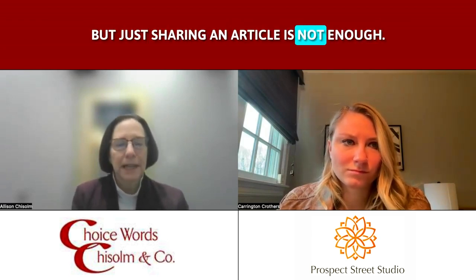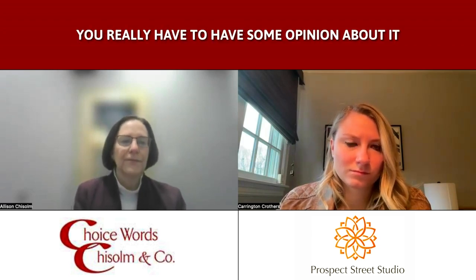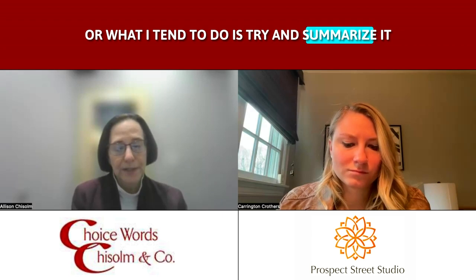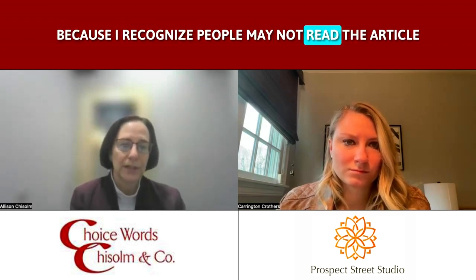Just sharing an article is not enough — you really have to have some opinion about it. What I tend to do is try and summarize it, because I recognize people may not read the article. And in providing that summary, I'm helping them understand my perspective on the content and the fact that I think this is valuable, that this is something worth learning about.